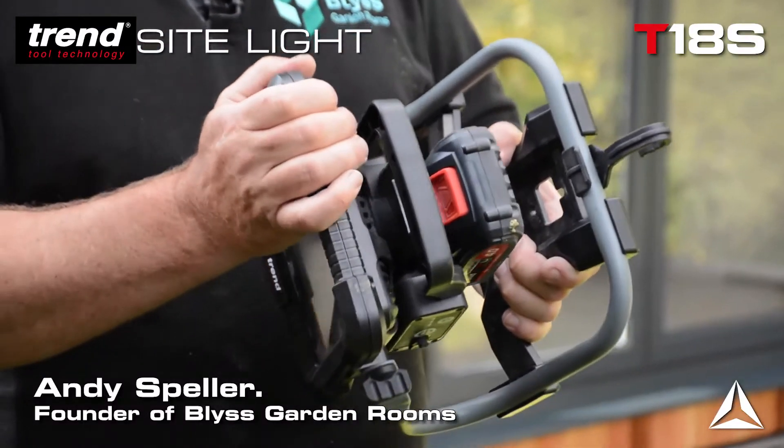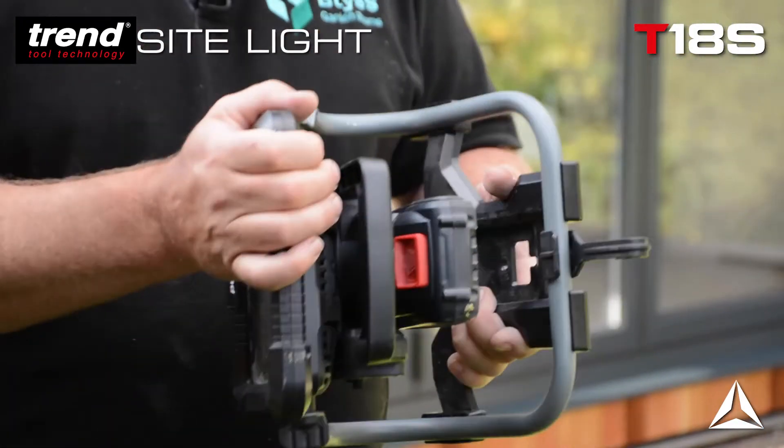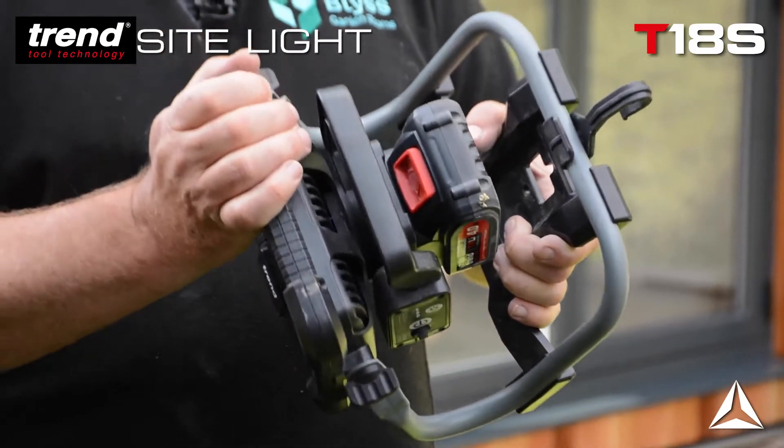We often need a bit of extra lighting inside, particularly if we're building store rooms or rooms that don't have much natural light in them, and if we don't have power in any particular part of the build.